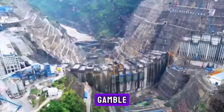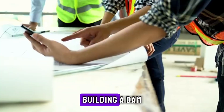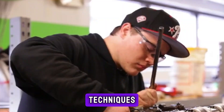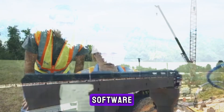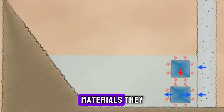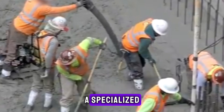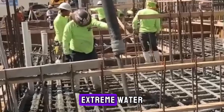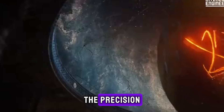Baihatan was an engineering gamble on a scale the world had never seen. Building a dam of this size required more than just traditional construction techniques — it demanded cutting-edge innovation. Engineers used high-tech design software and advanced geotechnical analysis to plan every aspect of the dam. And when it came to materials, they didn't rely on ordinary concrete.